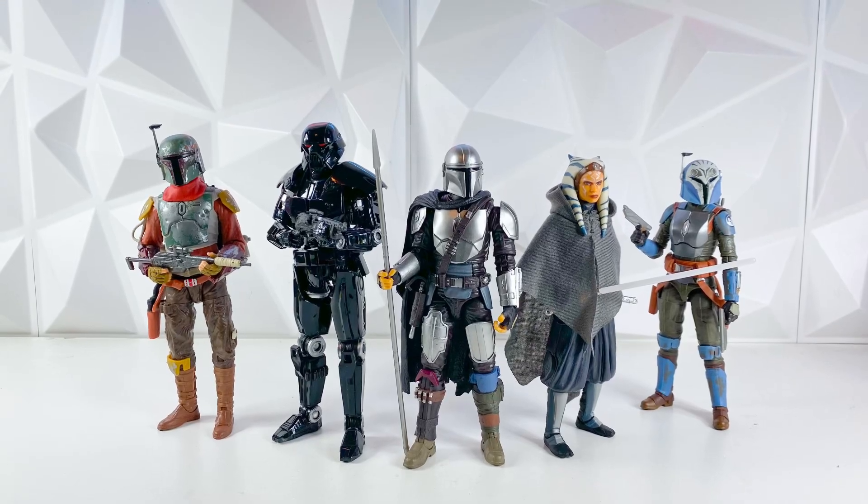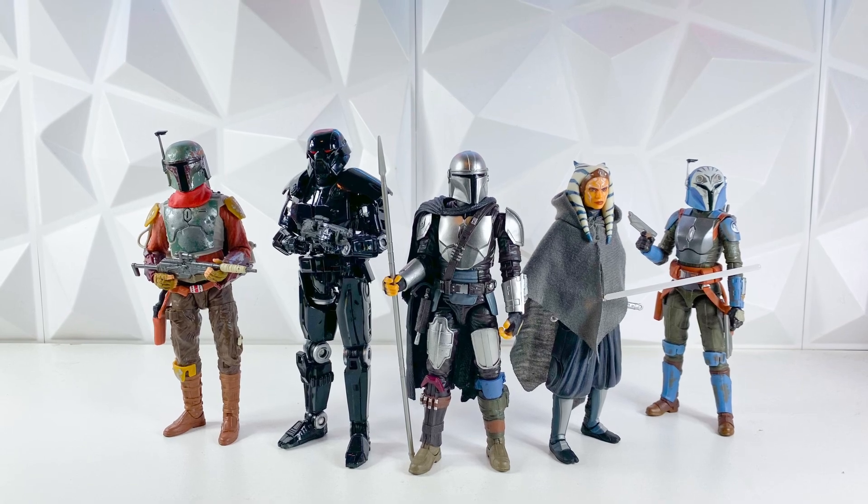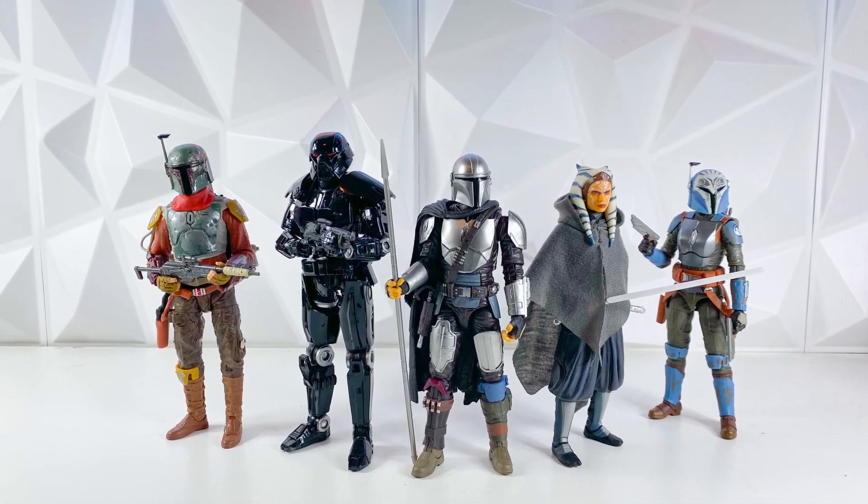Hey guys, welcome back to the channel. I'm LukenessMonster, and if you guys didn't know, the Star Wars Black Series ARC Trooper Fives has finally been revealed.